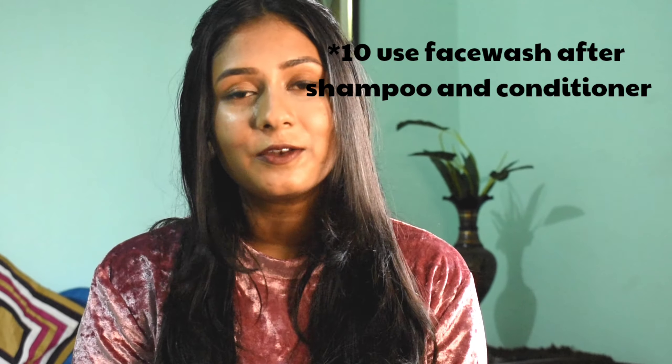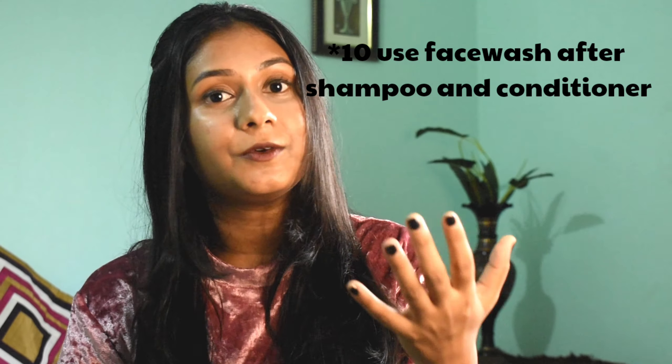The tenth mistake is about your shower routine: do you wash your face before or after shampooing and conditioning your hair? If you do it before, that's a mistake. The residue from your shampoo and conditioner can end up on your skin and cause harm or damage. So always wash your face after you shampoo and condition your hair.